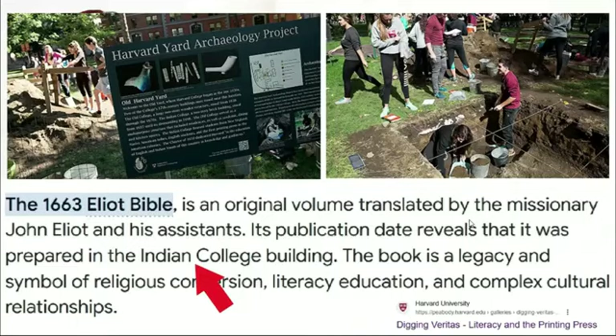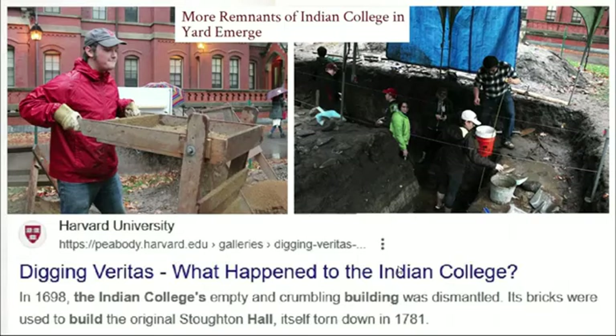Another element I find really interesting is where it was printed. The Bibles were prepared in the Indian College building at Harvard. I've looked at this Indian College in the past and believe it was destroyed during this event. There have been excavations in Harvard Yard where they found traces of that building. The official narrative is that it was just emptied at one point and then began crumbling, so the decision was made to dismantle it.